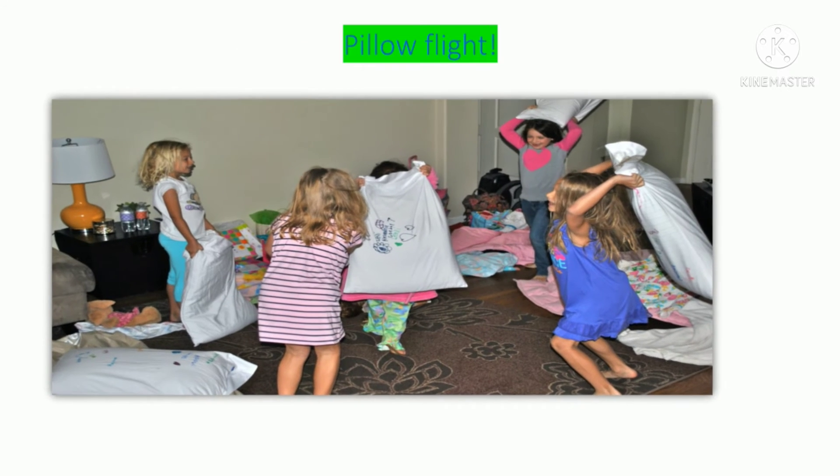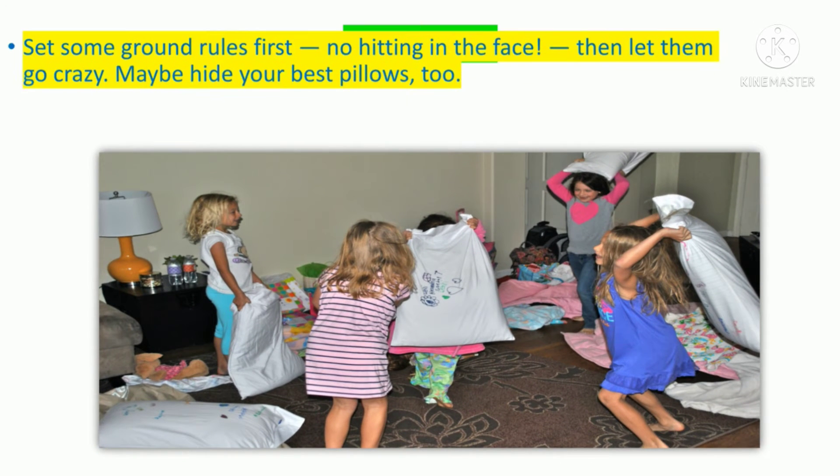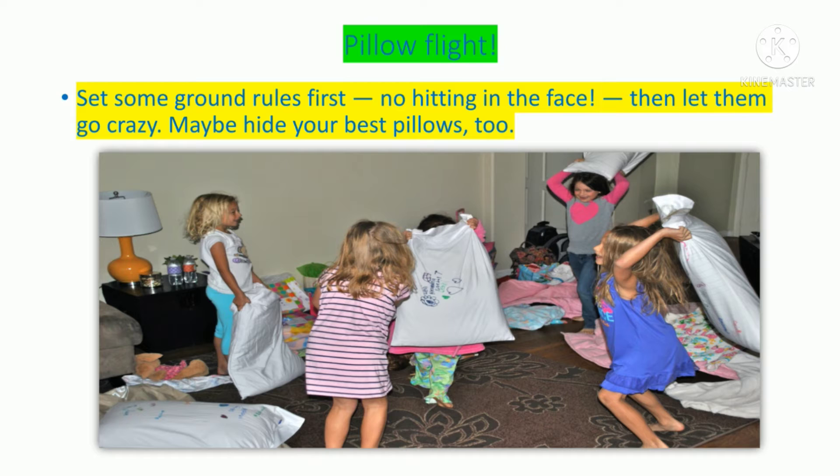Pillow fight! Set some ground rules first — no hitting in the face — then let them go crazy. Maybe hide your best pillows too.